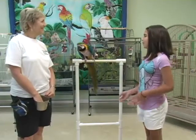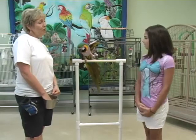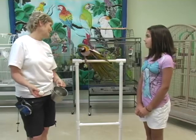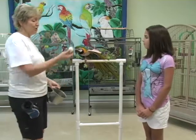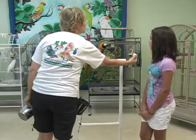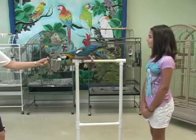So Debbie, what are we going to be doing with Bosley then? We're going to let Bosley demonstrate what's called the retrieve, and from this trick we can also teach a lot of other tricks, like playing basketball. She's pretty good at the retrieve — we're going to offer her a wiffle ball and ask her to take it from one end of the perch and bring it to the other end, and stretch.